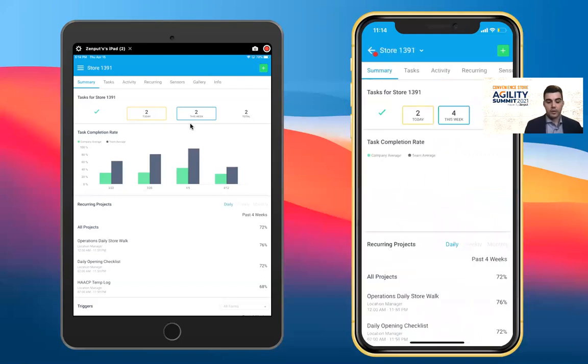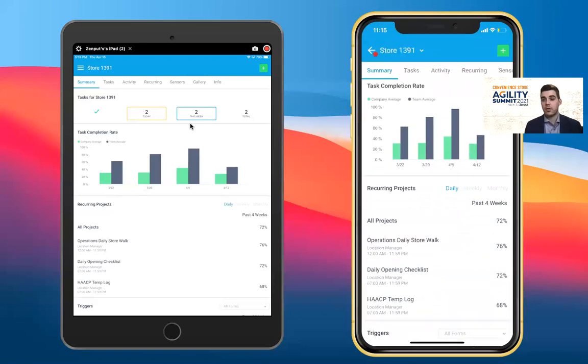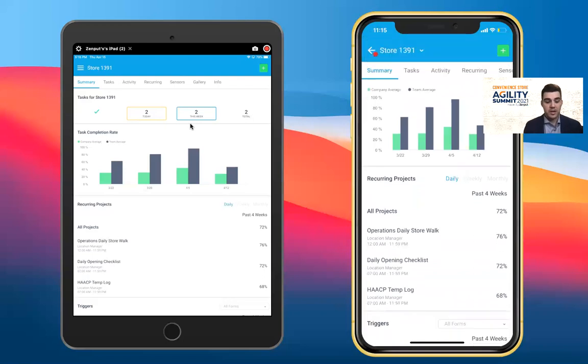As a district or field leader going in to complete a store audit, all relevant information needed to effectively coach and train is presented at the click of a button. I can dive into store 1391, see what tasks they have due today and for the week, any overdue items, and view their historical work to see completion trends across core operating procedures. I can see these trends over the past four weeks or months to highlight coaching and training focus areas before I even walk into the store.